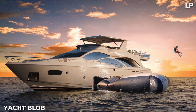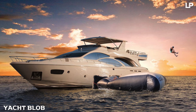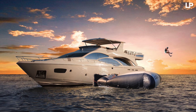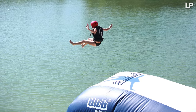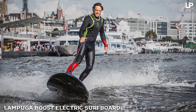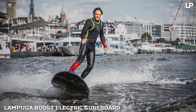Number 8: Yacht Blob. If you're a big kid or a thrill seeker — the kind of person who spent their youth bouncing on trampolines, parachuting, or bungee jumping — you're definitely going to want to add the Yacht Blob to your arsenal of water toys. It's like having your own personal bounce house on the water.